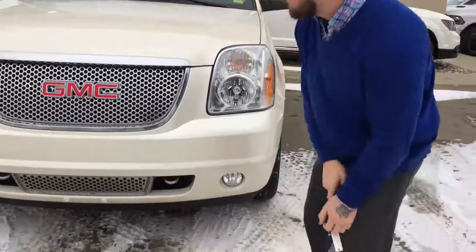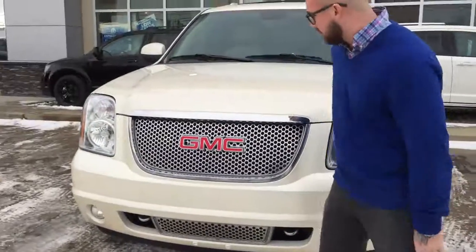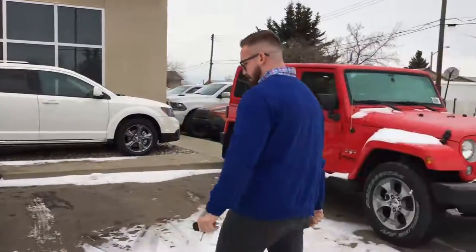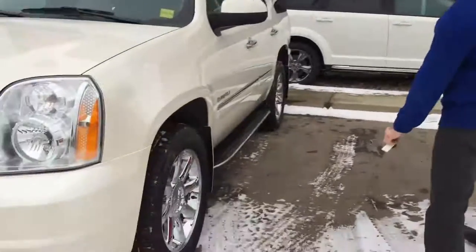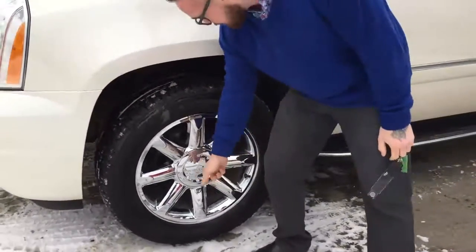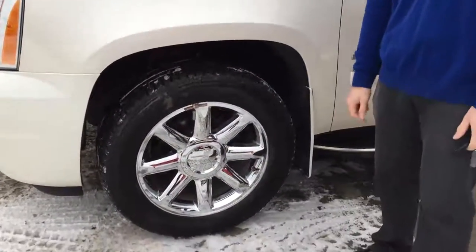We've got the fog lamps down here. I love the GMC grilles, I love the cream color, I love the big and bright headlights on the front. We've got some incredible Bridgestone rubber — look at how nice and shiny that rim is; if that doesn't scream El Chapo, I don't know what does.